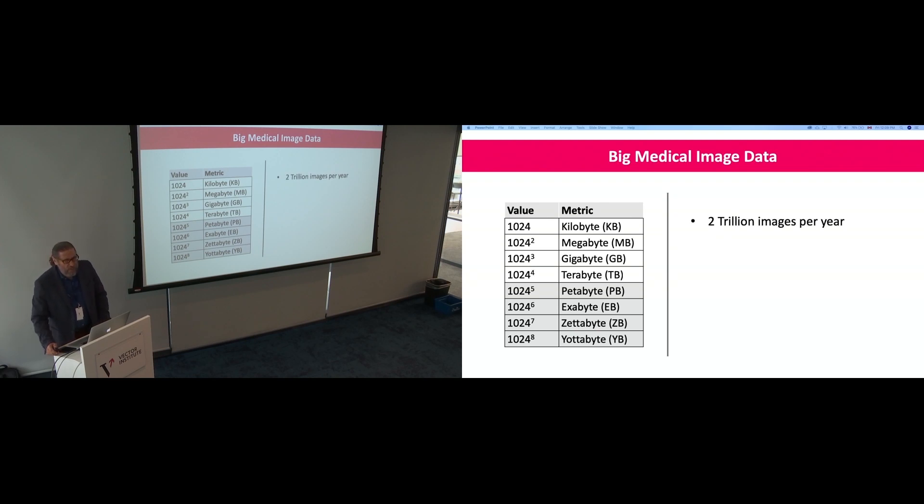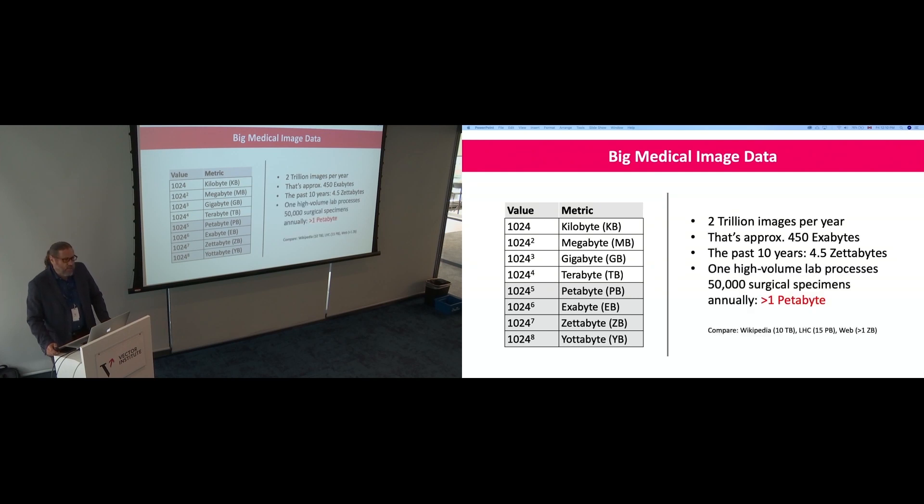We have roughly 2 trillion medical images per year — approximately 450 exabytes. By law, many hospitals must keep images for at least 10 years, so that's 4.5 zettabytes of data. One surgical lab processing 50,000 patients a year generates at least a petabyte. Compare that with Wikipedia at 10 terabytes, or the Large Hadron Collider at 15 petabytes per year. The entire web is around one zettabyte — medical imaging wins on size.